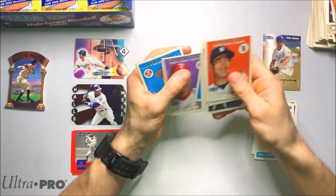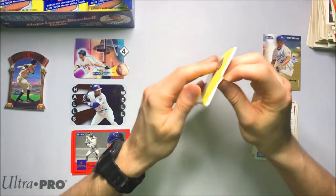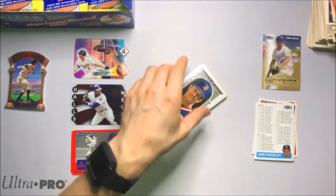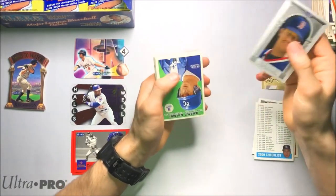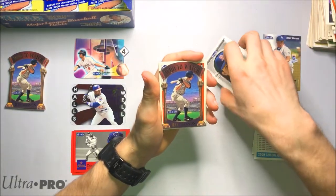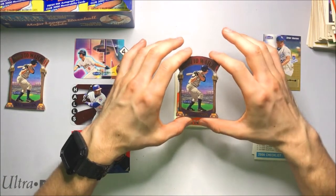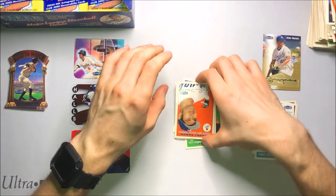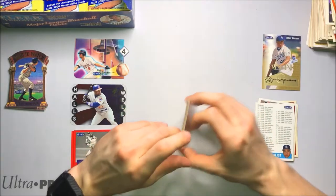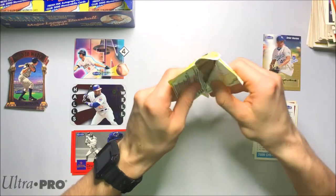We'll keep going, keep grinding through these packs. There's Ivan Rodriguez. I'm getting really excited to open up that 2001 Fleer Tradition box now. Look at these cards — they're just amazing. And it looks like we've got another Who to Watch die cut. Jeff Davenin. Not familiar. Got another one behind him. This is a great break; I'm loving the look of these cards.